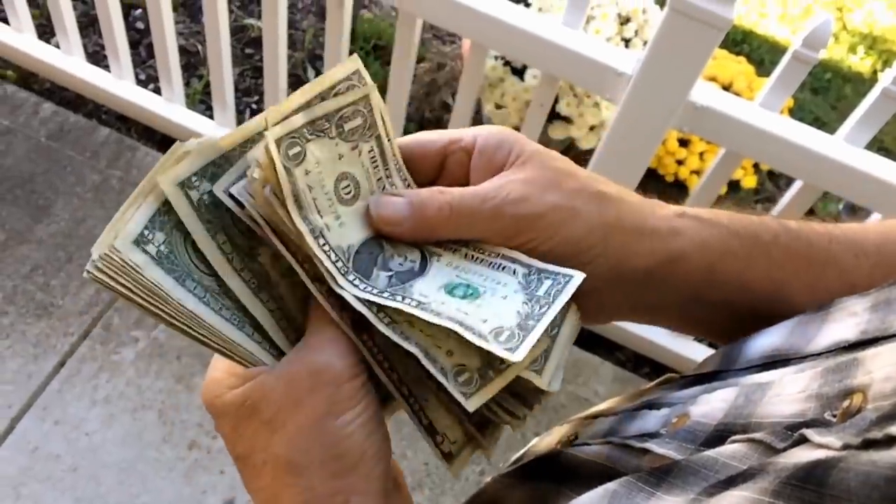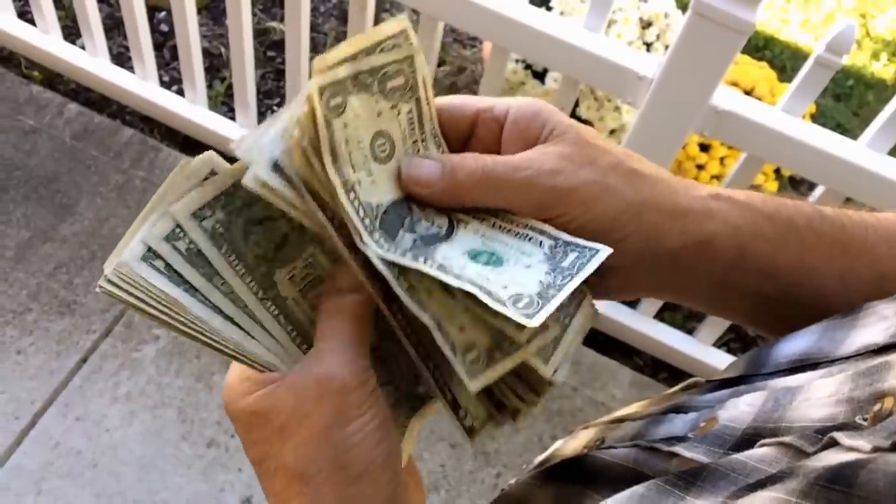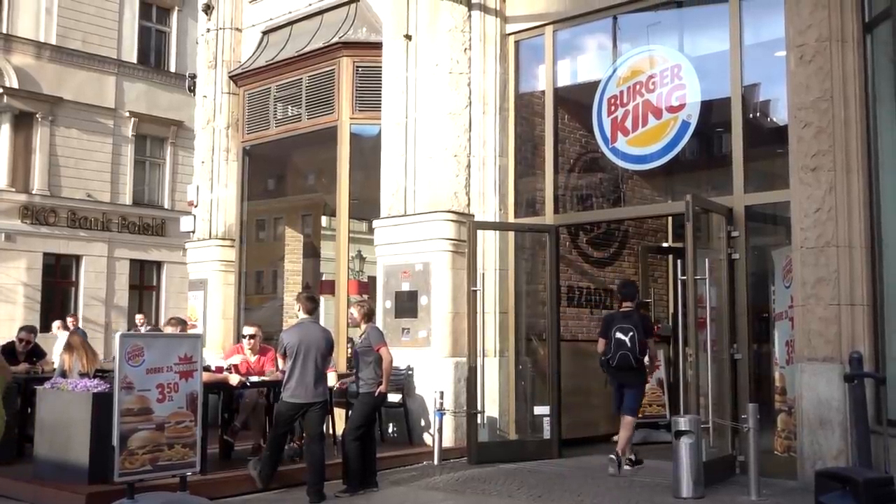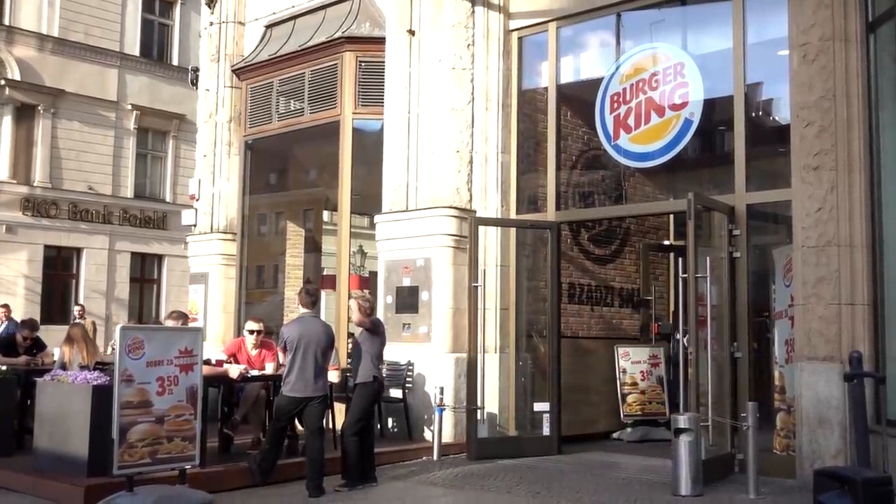In other words, the more money you spend through Burger King's loyalty program, the more your data will be shared, which makes it easier for the chain to find better ways to lure you into spending even more money at its restaurants.